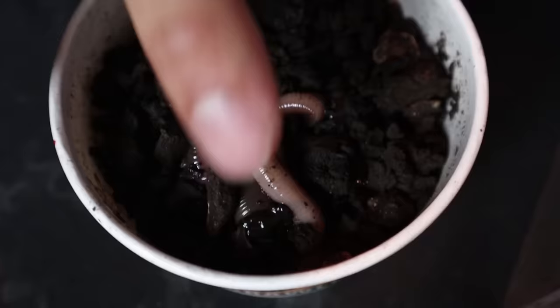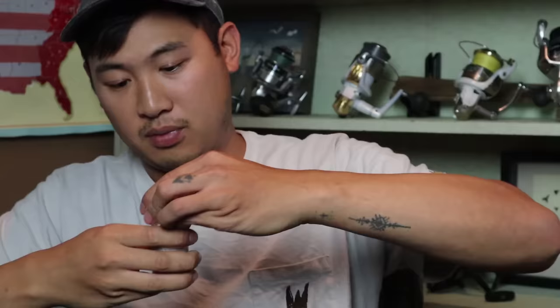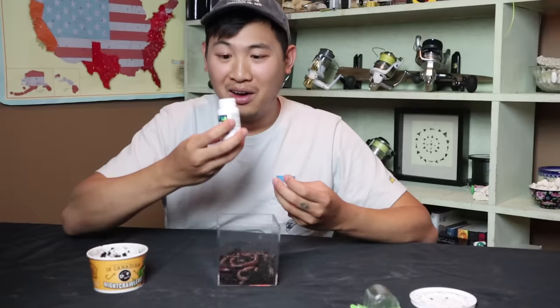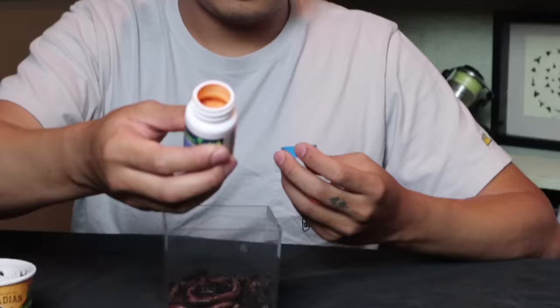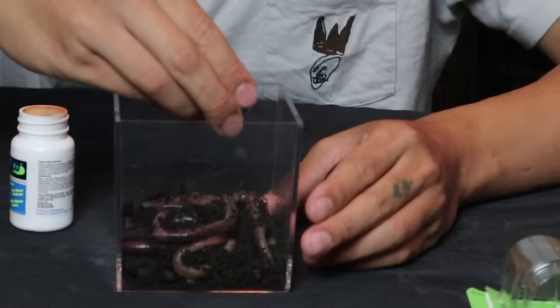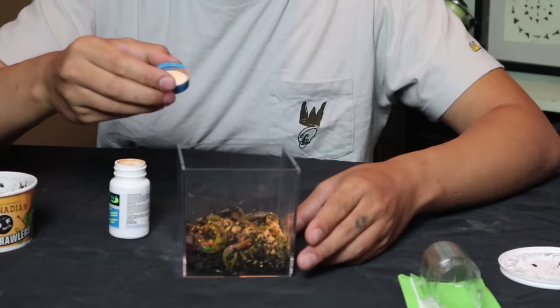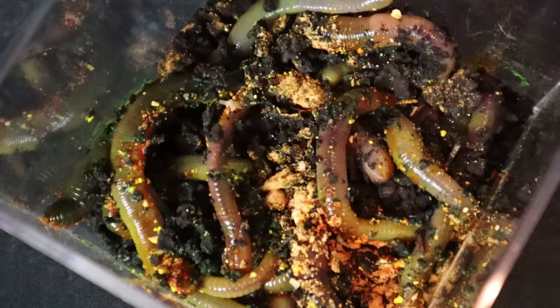We're gonna put it in this container, just for demonstration purposes, so we can see the worms. These are big, fat worms — Canadian Nightcrawlers, I think they're the fattest, biggest nightcrawler out there. Let's put in a spoonful right now. Whoa! Look at the color of this — it's like orange. Oh my gosh, it's already turning them green! They're turning green already! That looks nuts!